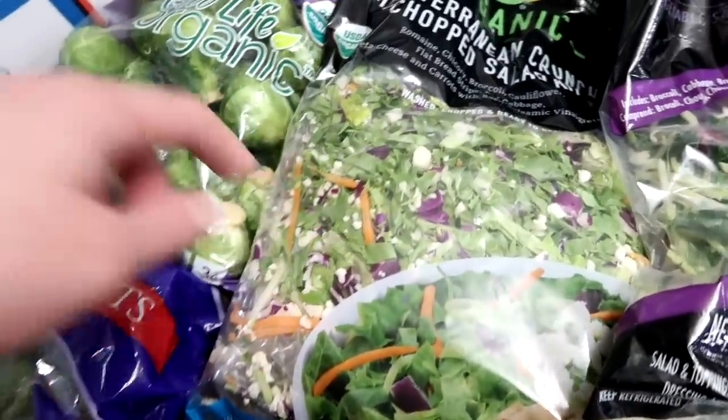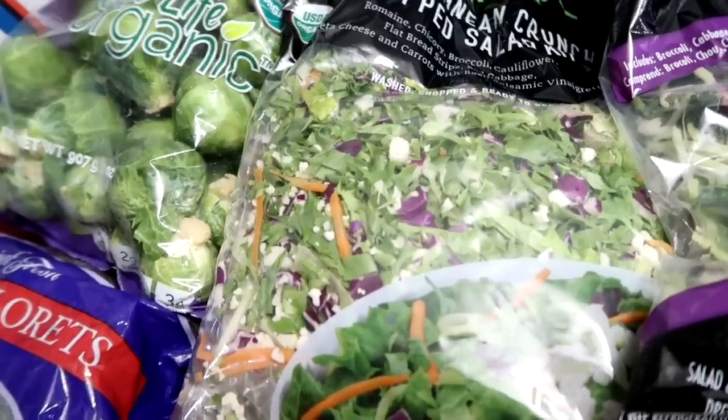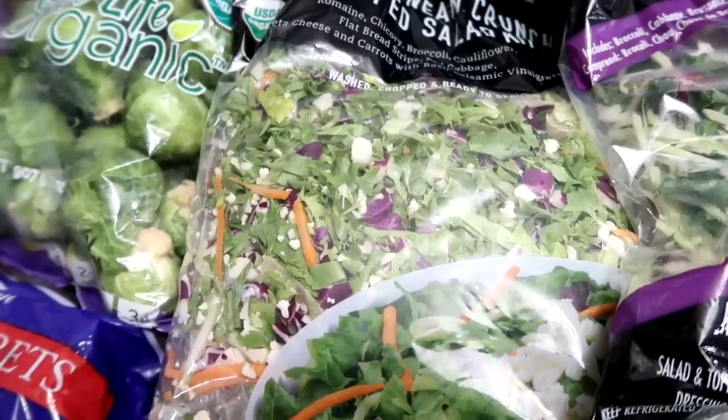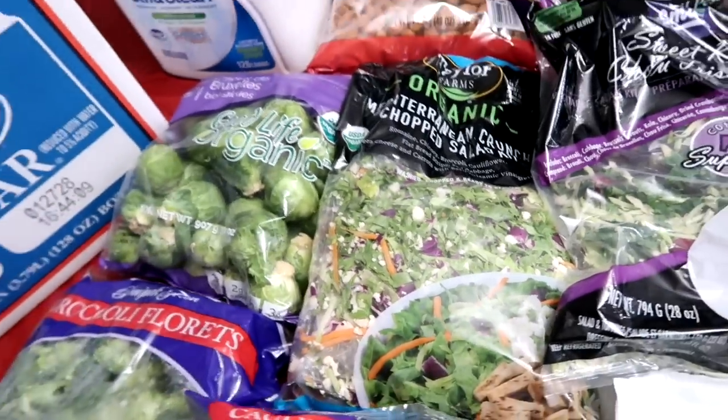Same with this salad kit. This is romaine, chicory, broccoli, cauliflower, flatbread strips, red cabbage, feta cheese, carrots with balsamic vinaigrette. We won't be having the vinaigrette.